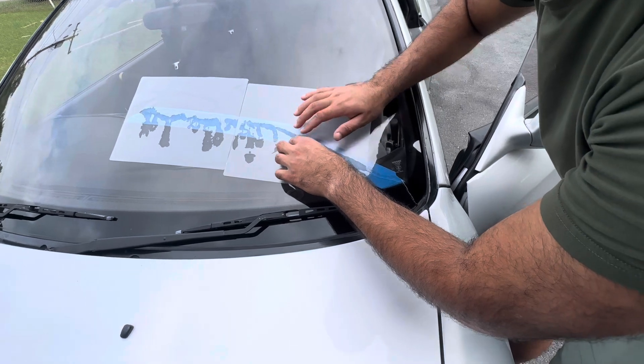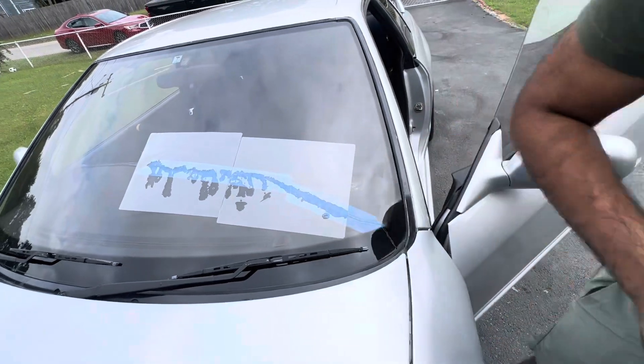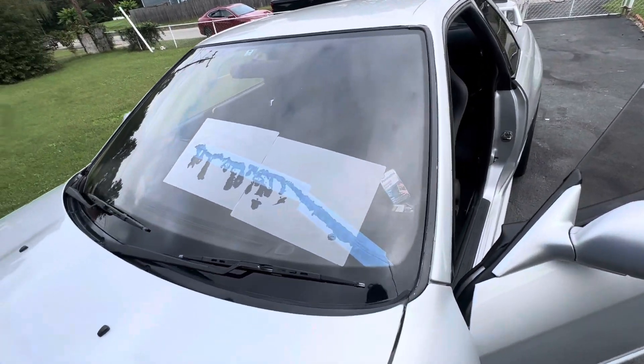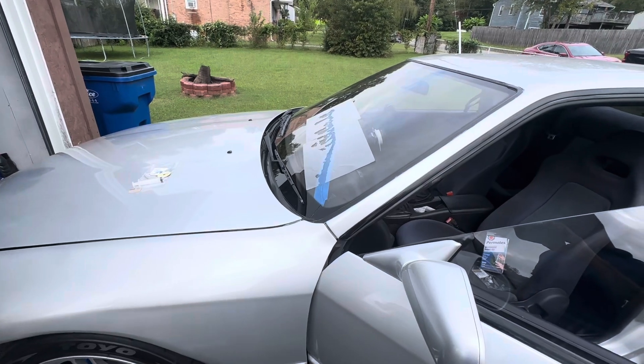How long does this take to dry? We need sun, but I have the heat gun, so it shouldn't take more than probably 20 minutes or less.